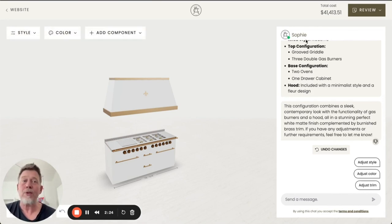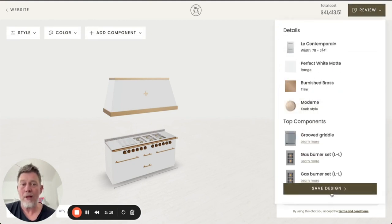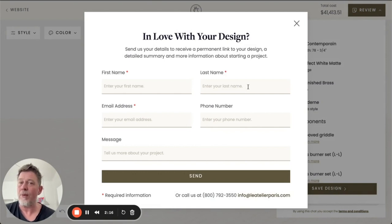If a user is happy, they can review all the details of their configuration and is able to save a design and send a design to their mailbox, including a rendering of the image.